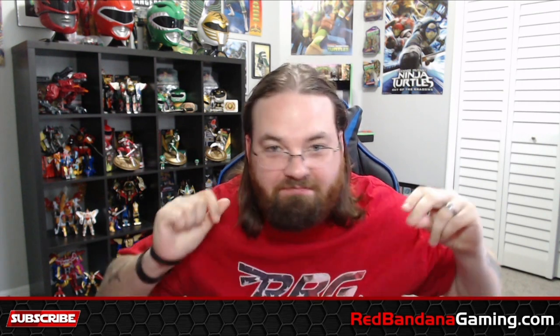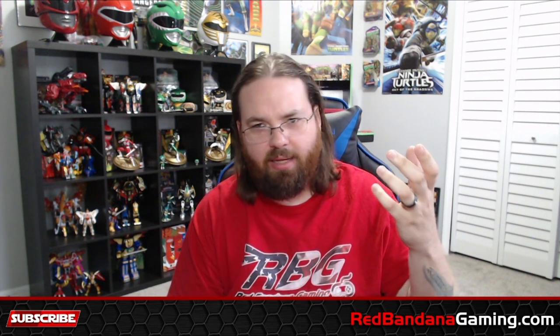Hey everybody, Logan here. Oh my god, did Nintendo hit us? Less than 20 minutes ago as of recording, I woke up — well, I've been awake for a while — and I was on YouTube like I am every morning, checking out the news and seeing what's going on. And lo and behold, Nintendo hits us with a trailer for the Nintendo Switch Pro... nope.